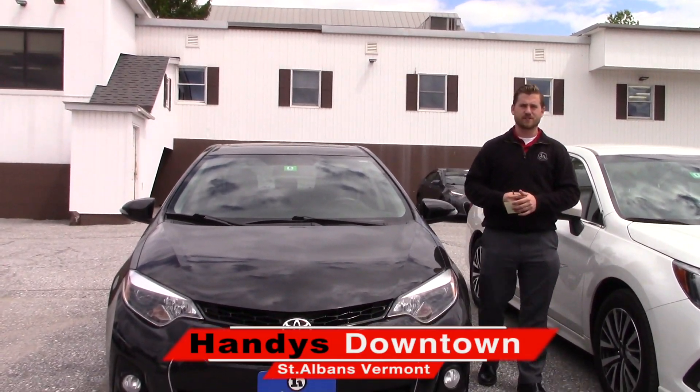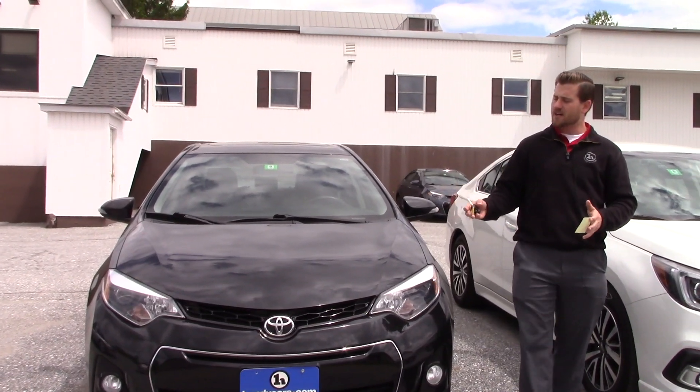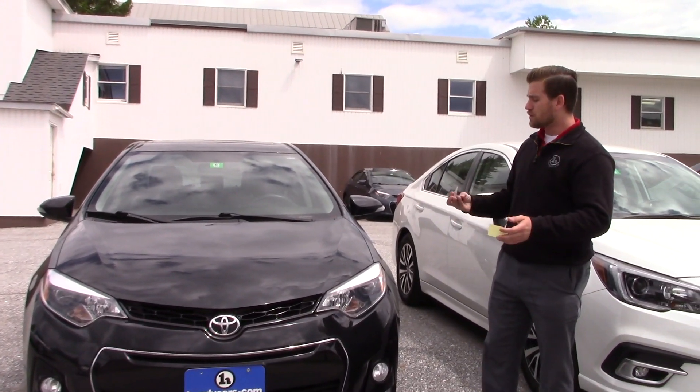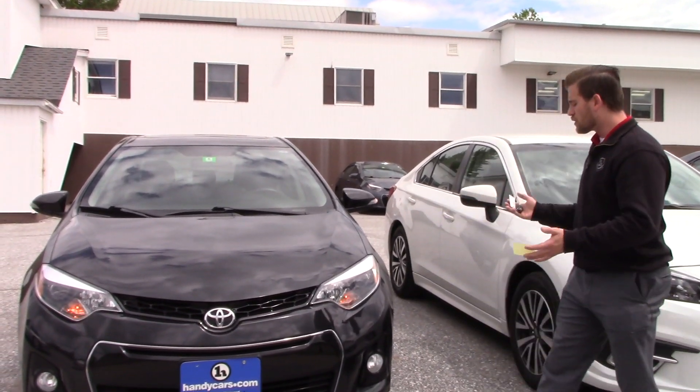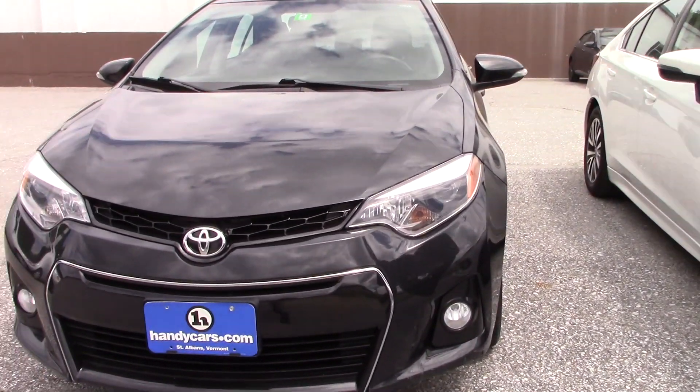Good afternoon Don, this is Terrence here at Handy's Downtown. Just want to do a quick video for you on this nice 2016 Corolla S Plus. We're going to go over a few options and the condition of the vehicle, and hopefully it's everything you expected it to be.